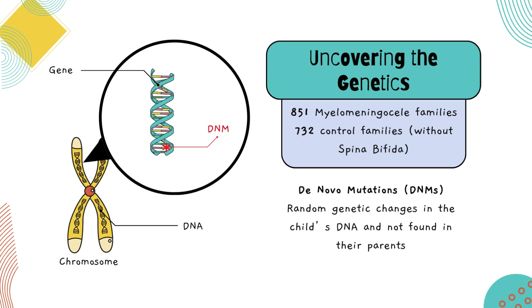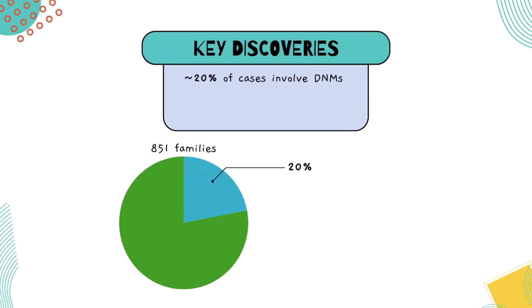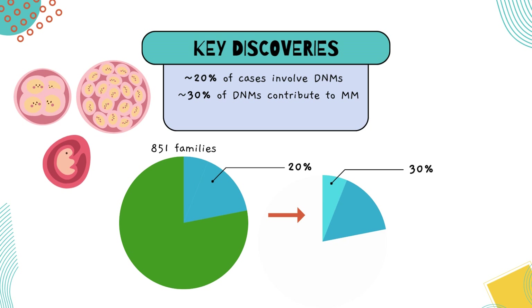By analyzing these DNA samples, we searched for patterns or genes that might be affecting neural tube development. We found that about 20% of children with spina bifida have these DNMs, and about 30% of those mutations likely contribute directly to the condition. Many of these mutations affect genes involved in important processes like how cells interact with each other during early fetal development.